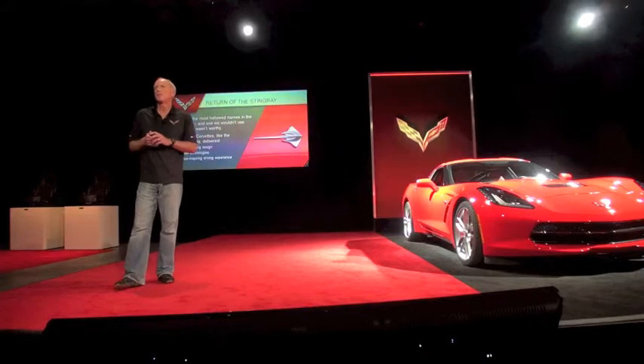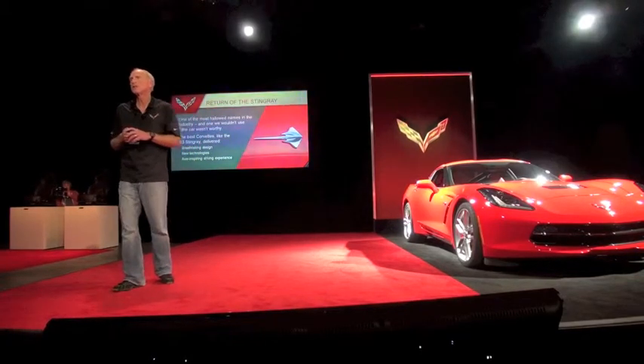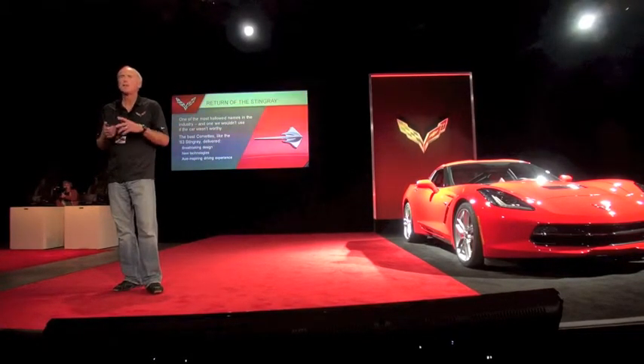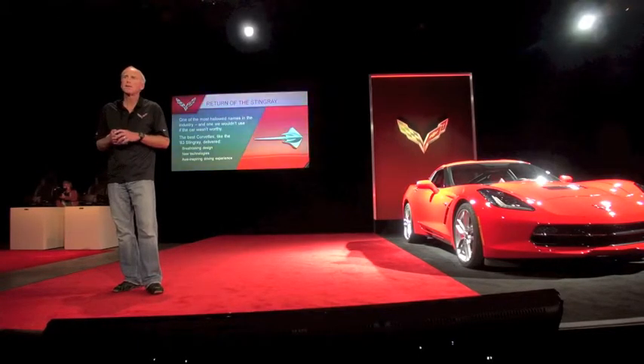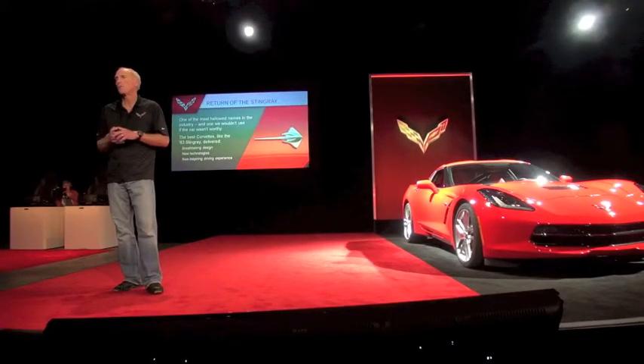We've wanted to get back to the Stingray name for a long time. I've been on the car 20 years and it's always been at the back of our minds — why can't we leverage some of our fantastic history, the legacy we have, with the brand name Stingray. But the truth is we never had a product worthy of the name.